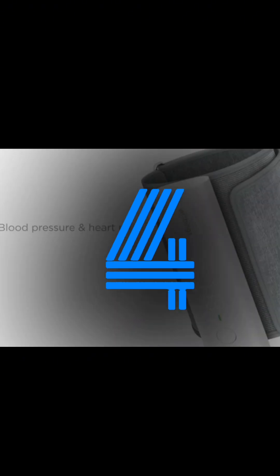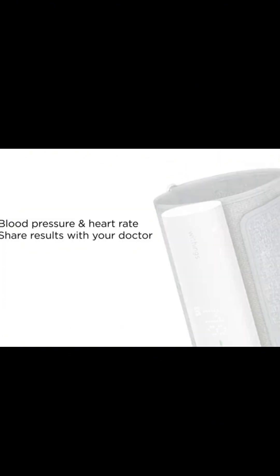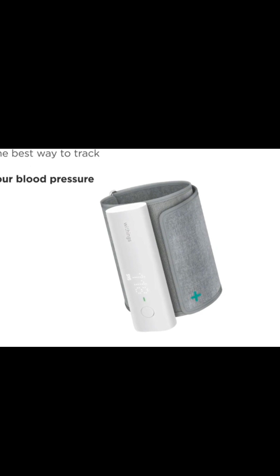At number 4, we have smart blood pressure monitors. These devices allow you to check your blood pressure at home and track your readings over time. Many models sync with mobile apps for easy monitoring and sharing with your healthcare provider.